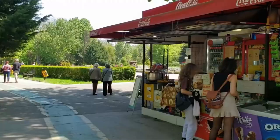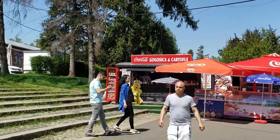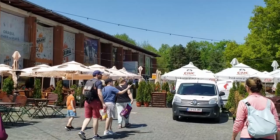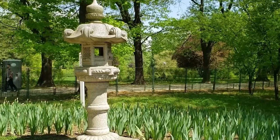Herăstrău Park is home to a diverse range of restaurants, cafes, and bars. You can grab some traditional Romanian cuisine, international fare, or enjoy a refreshing cocktail while overlooking the lake. In the evenings, the park comes alive with live music, cultural events, and open-air festivals. The park is also adorned with an array of captivating sculptures and monuments that contribute to its artistic ambiance.